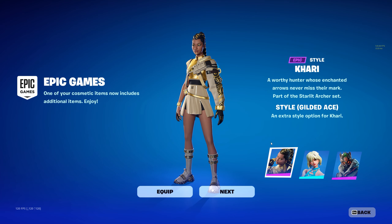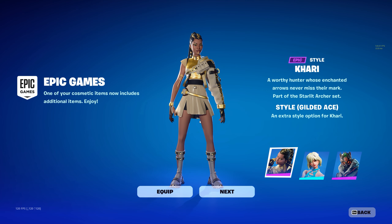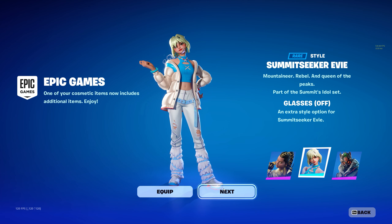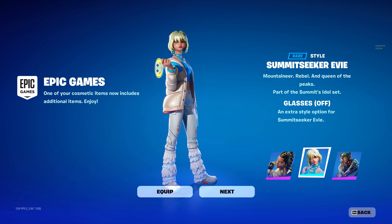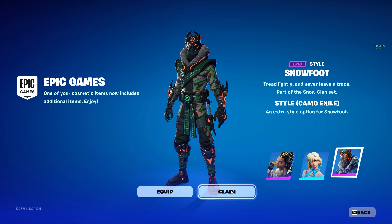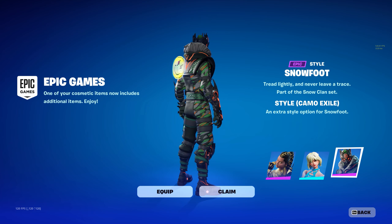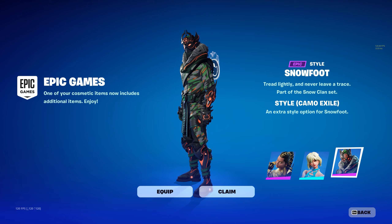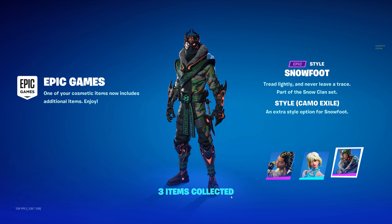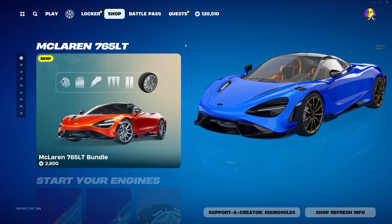We had a new Fortnite update today and we have a lot to cover. We have a new style for Kari — the Gilded Ace style. We also have a new style for Summit Seeker Evie with the glasses off, she looks awesome. And last but not least, we have a Camo Exile style for Snowfoot. I don't know if I'm a fan of the orange and green, but it's a freestyle so I'll take it.